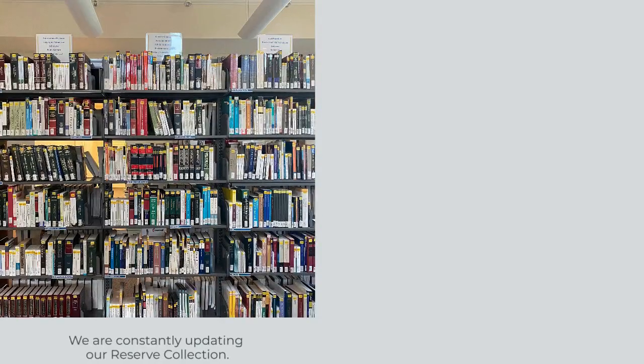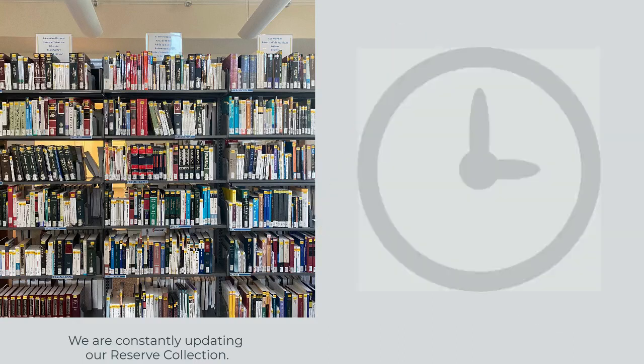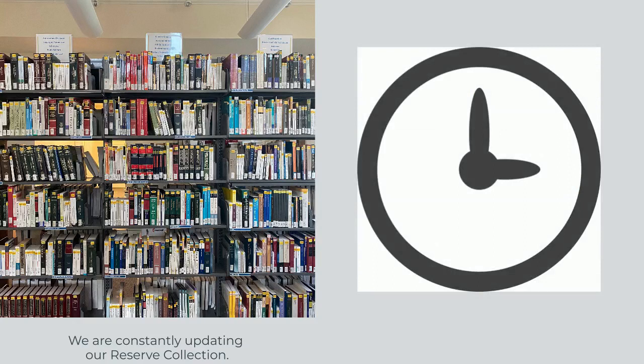Behind the circulation desk, you will find our most recent study aids included in our reserve collection, including titles such as Crunch Time, A Manual, the Glannon Guides, the Acing Series, Q&As, Examples and Explanations, and much more. These titles circulate for a limited amount of time to ensure wide availability to our students.